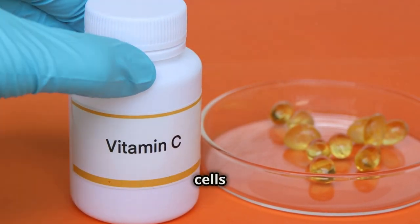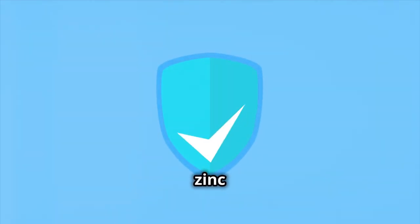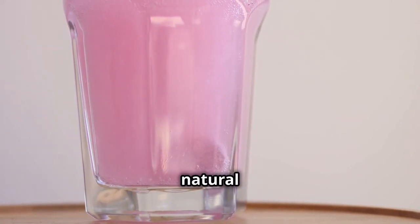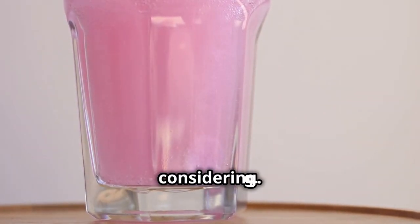Vitamin C, for example, is a powerful antioxidant that helps protect your cells from damage, while zinc is crucial for the development and function of immune cells. So if you're looking for a natural way to give your immune system a boost, sea moss gel is worth considering.